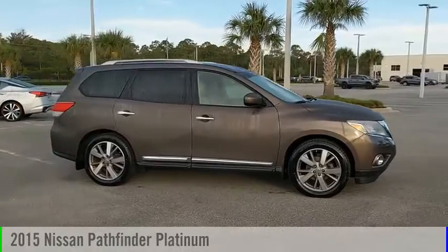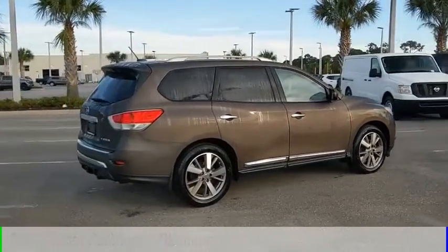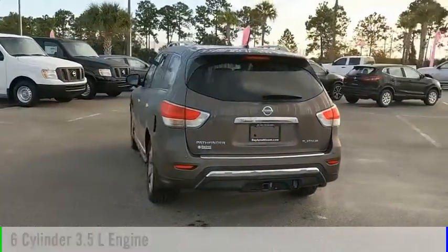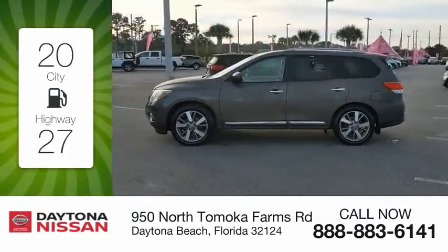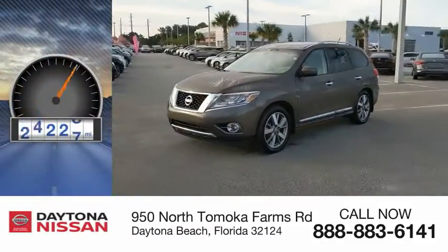We are pleased to show you the 2015 Pathfinder. This vehicle is powered by a front-wheel drive, 6-cylinder, 3.5-liter engine and comes with a continuously variable transmission. Great fuel efficiency saves you money by requiring fewer trips to the gas station. This vehicle has less than 70,000 miles.